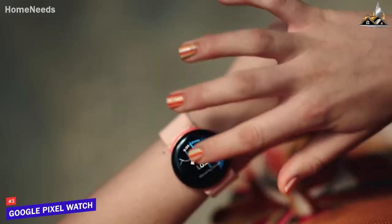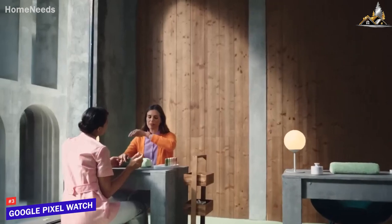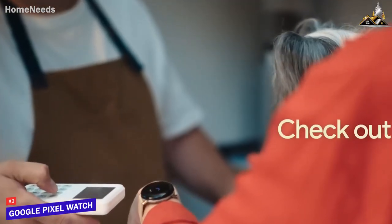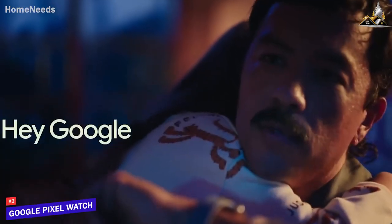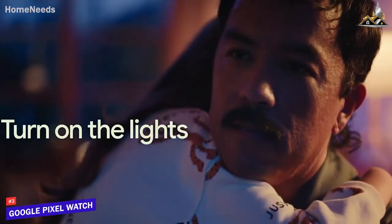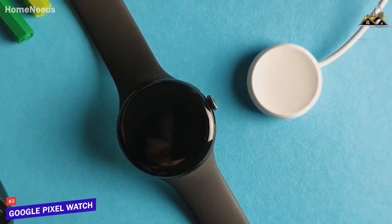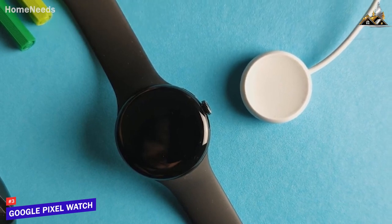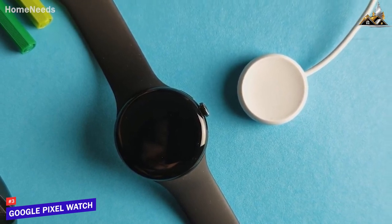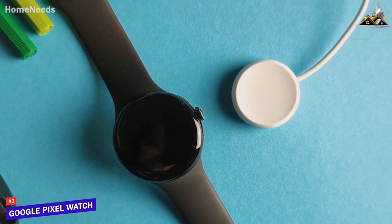The watch is packed with features that make it a powerful and useful tool on your wrist. It conveniently has built-in Google Assistant, which makes it easy to get things done with just your voice, like controlling smart home devices, setting reminders, and accessing information. As for battery life, with normal usage the watch can last around two days on a single charge, but in reality you'll probably need to charge after only one day. The good news is the watch supports fast charging.